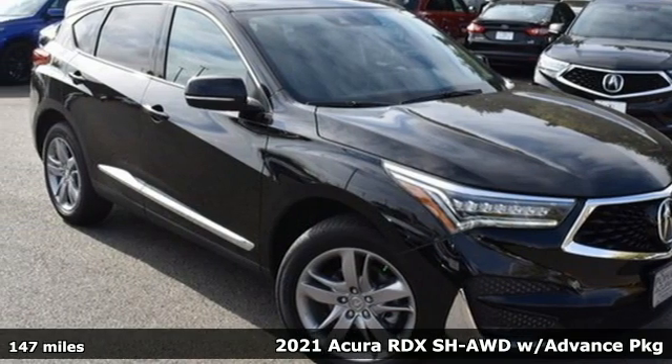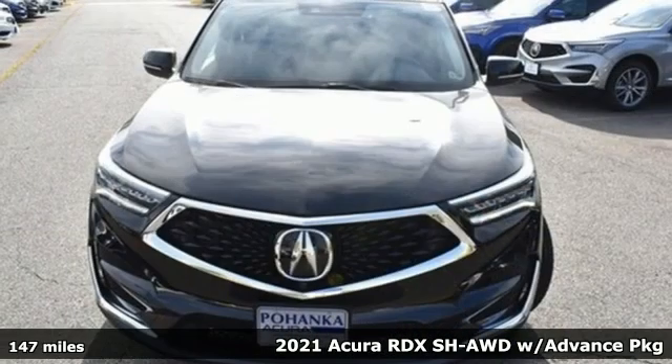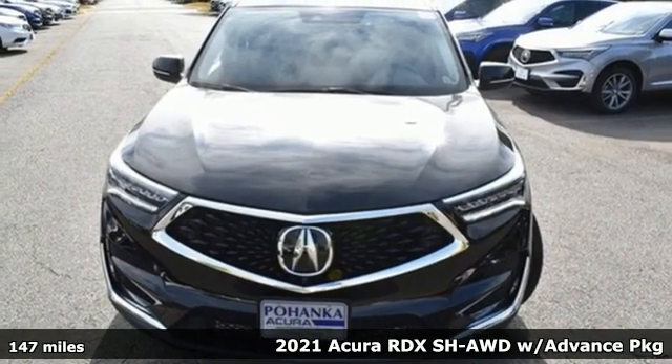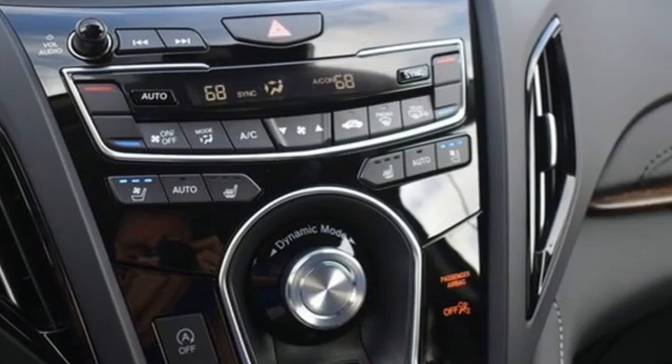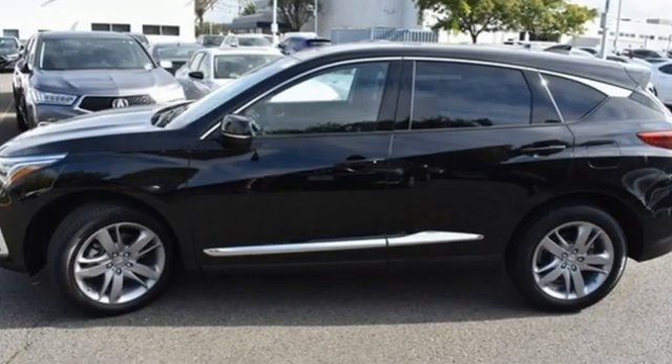It's a new 2021 Acura RDX. It provides the comfort and luxury of a large SUV with the moves and fuel economy of a small one. A great vehicle is comprised of great features like these.